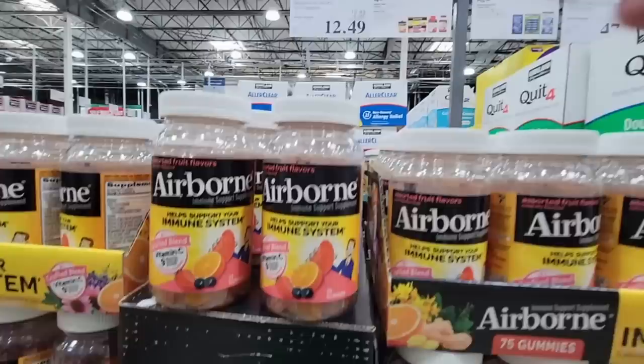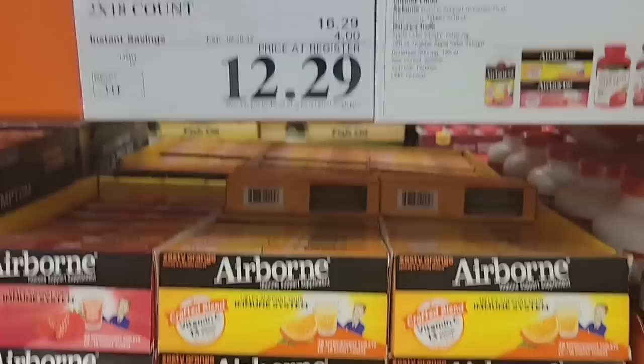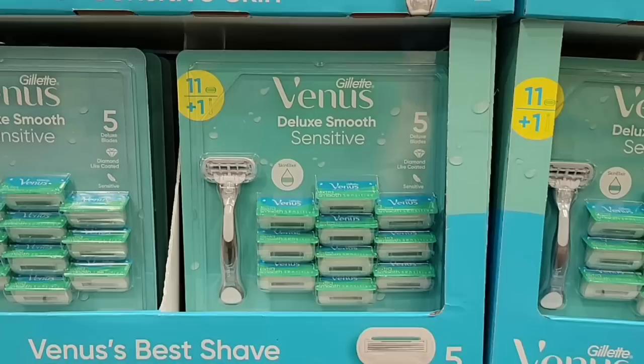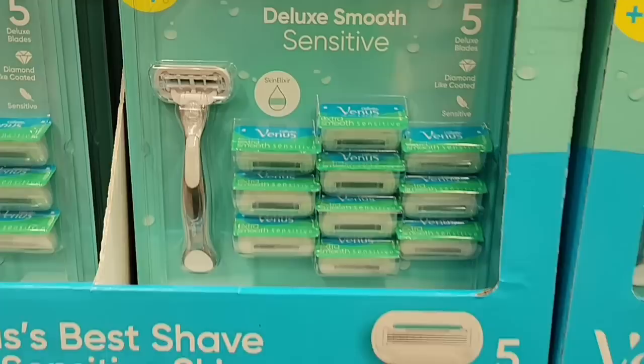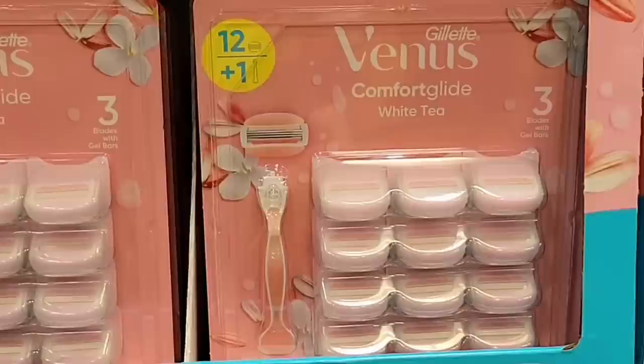The Airborne is also on sale — this really helps boost your immune system. I remember this coming out — you're supposed to take it before you go on a plane. It's $12.49. And then here are the Airborne dissolving tabs at $12.29 — these will dissolve in the water if you don't want to take the gummies. And then the Venus razor blades — if you are a fan of these, this is the handle plus the blades.